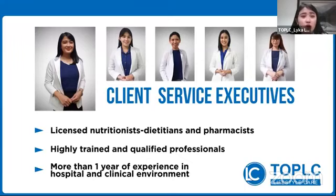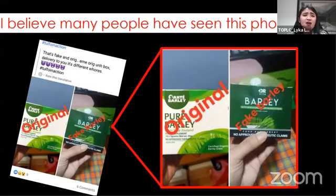This afternoon, I'll be introducing to you one of the best products in Dr. Vita — and that is Dr. Vita Barley. But before that, I believe a lot of people already saw this FB post, so I just want to clarify and point out this issue.